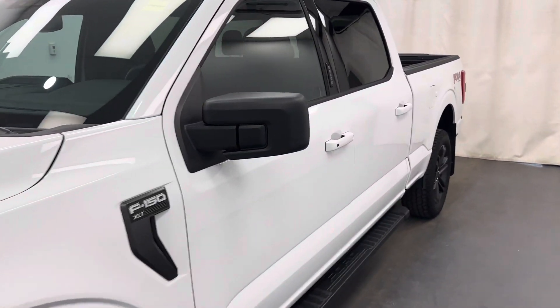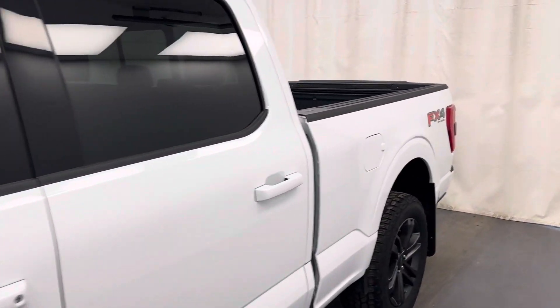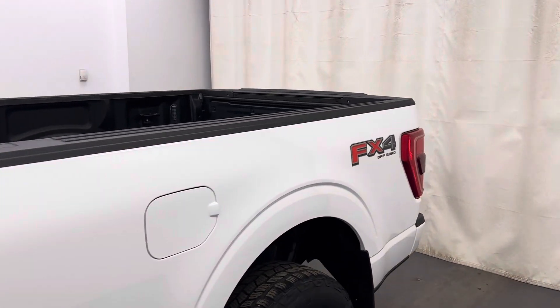This is talk number 252779, a 2022 Ford F-150 FX4 in white.